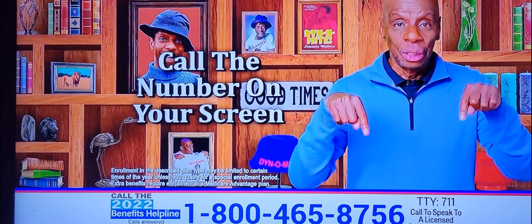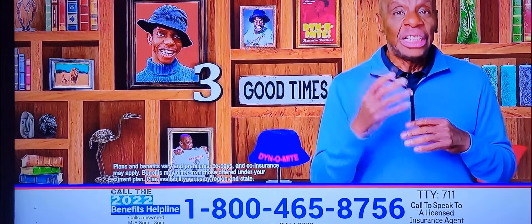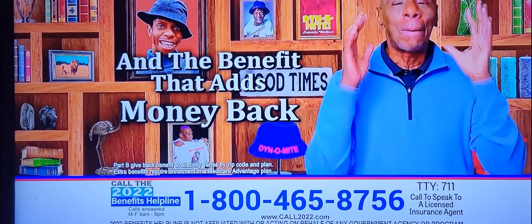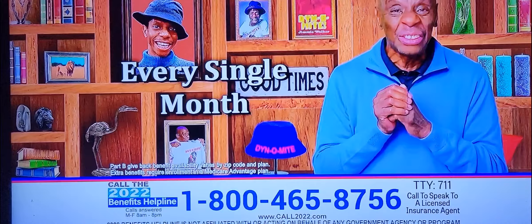It's simple. One, hold the number on your screen. Two, they'll look up your zip code and see if you're eligible. Three, they'll check for plans with extra benefits like prescriptions, dental coverage, and the benefit that adds money back to your Social Security check every single month.